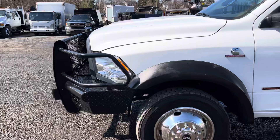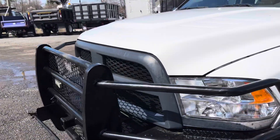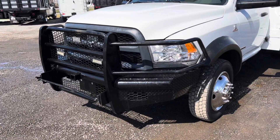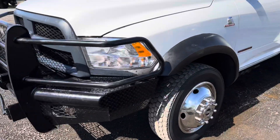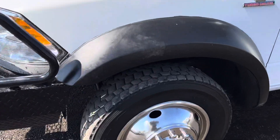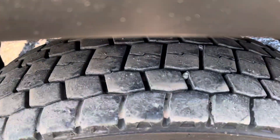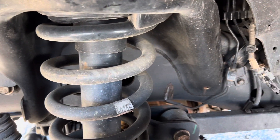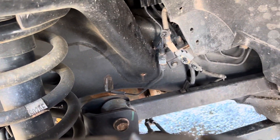We've got a big beefy steel ranch hand front bumper — looks great on this truck. We've got deep tread all the way around. The frame and underside shows really well. There's some light surface rust but nothing bad, normal wear.